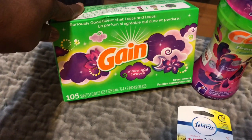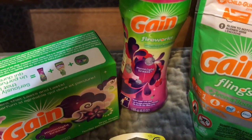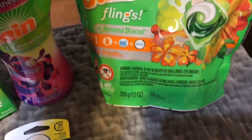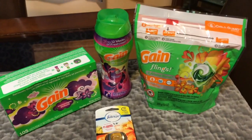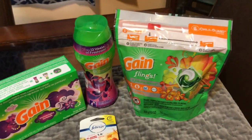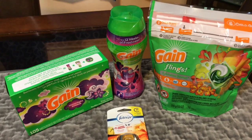First, they have the Game sheets — the 105 count; I couldn't find the 120 count so I got the 105 count. Then the Game Fireworks, which is 6.5 ounce. And then the Game Flings, 16 packs. She said when you do these transactions, throw Game Flings in your transaction.